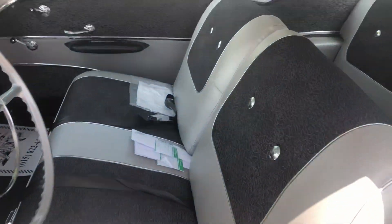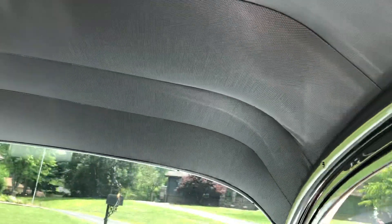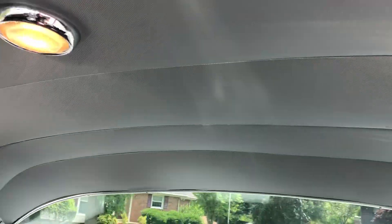Seats are nice and clean. Headliner is pretty — I love the gray headliner, it's different, stands out. They did a pretty good job of it.